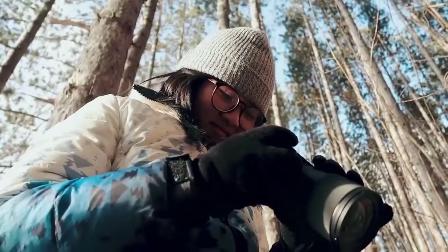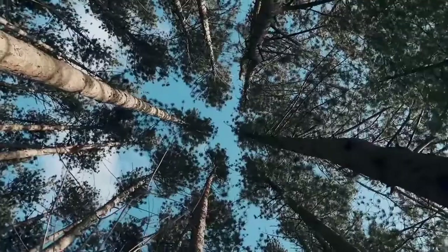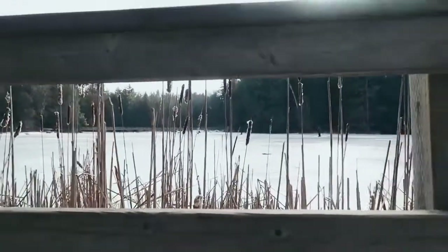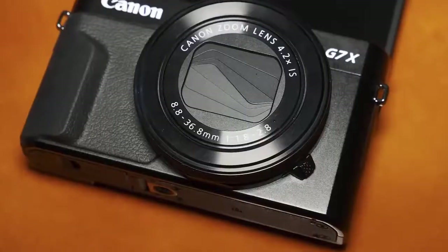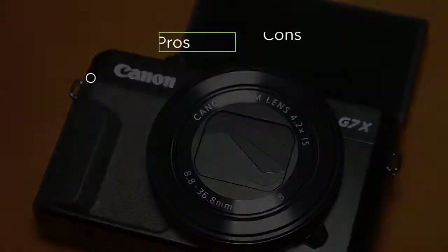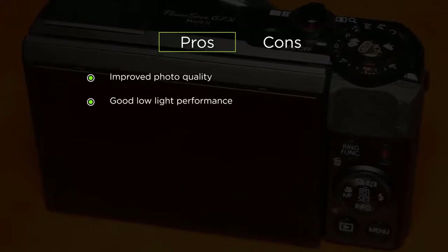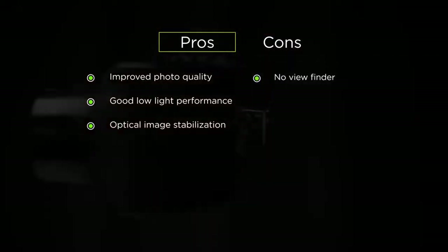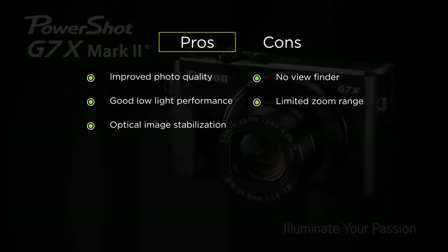Mainly, we believe that the Canon PowerShot G7 X Mark II is perfect for vlogging. With over 20.1 megapixels, all of your images will have a clear and high-resolution appearance. Since it offers 1080p video recording, you can present your best face to your audience. Its pros include improved photo quality, good low-light performance, and optical image stabilization. The cons are there is no viewfinder and it has a limited zoom range.